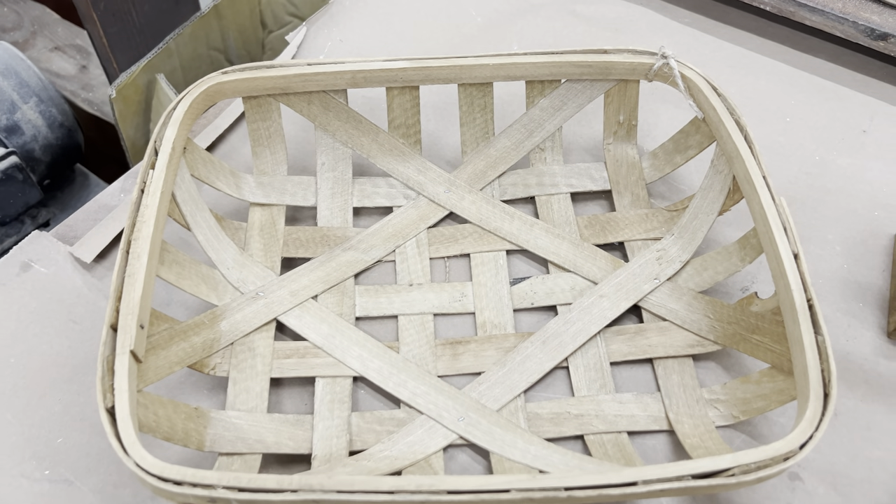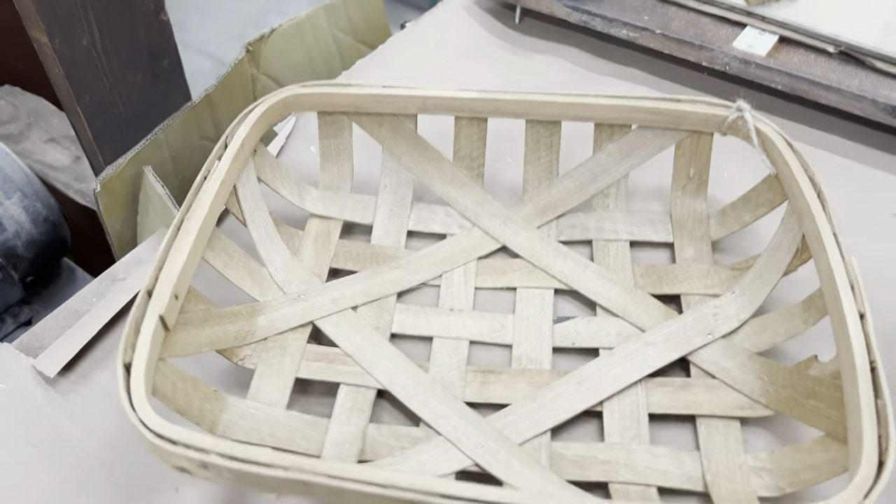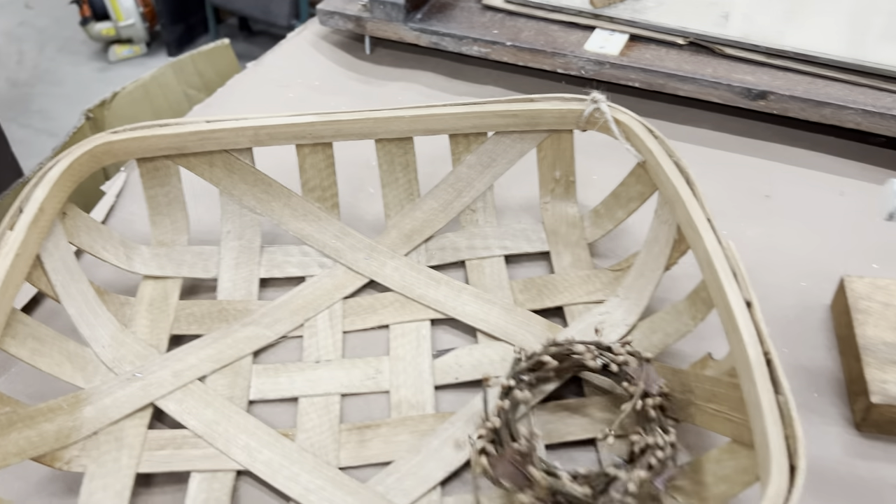I found this little tobacco basket. That was a fun find — nice little size, not huge. Another little pitberry wreath. I'm always going to pick those up when I see them.